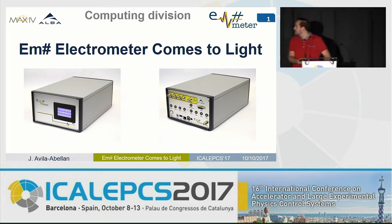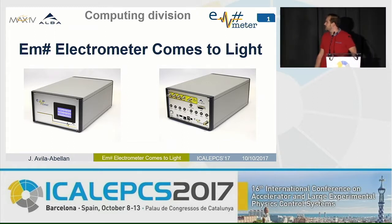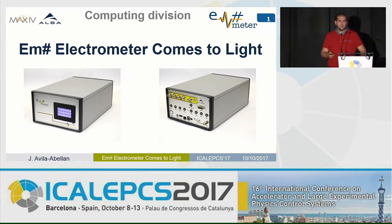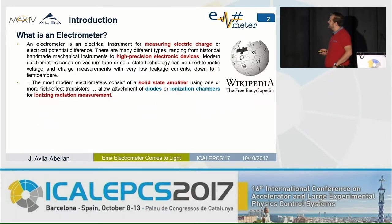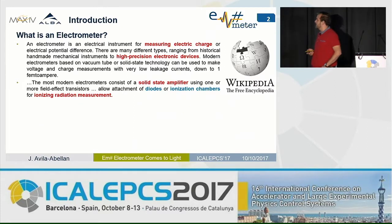Thanks for the introduction. Let's start with this talk titled 'EM-Electrometer Comes to Light.' This is a presentation about the development of an electrometer, so let's first review what an electrometer is. Referring to Wikipedia: an electrometer is a high-precision electronic device for measuring electric charge and current in time, and the most modern ones are based on solid-state amplifiers. This defines pretty well what our electrometer is.